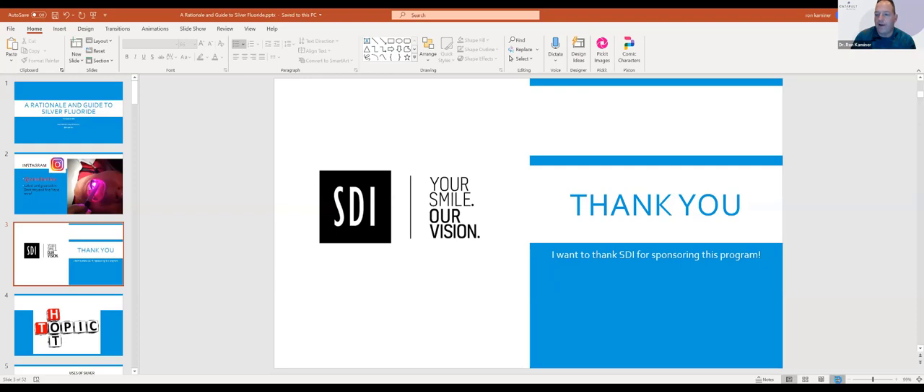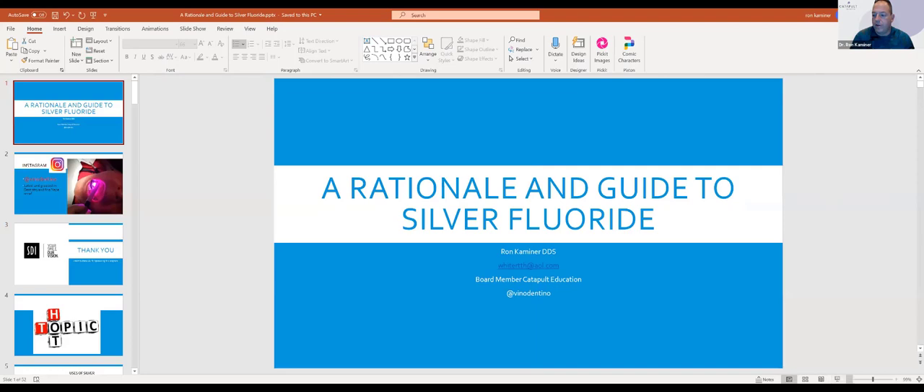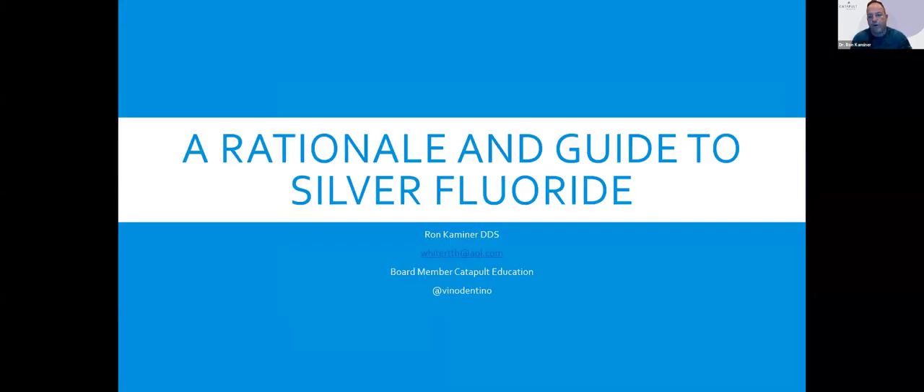Tonight, Carla and I are going to really just discuss the rationale and guide to using silver fluoride in the practice. To set you guys up for the evening, for those that are newbies when it comes to silver fluoride — I know for myself, if I'm going to try something on patients, I've heard for many years: I want evidence-based. I'm just not going to try something unless I have some science behind it.